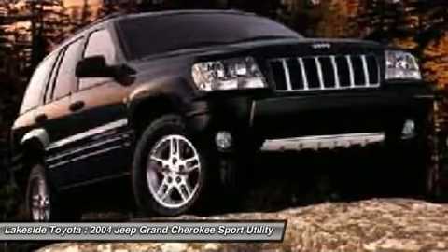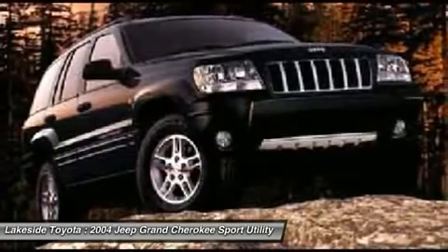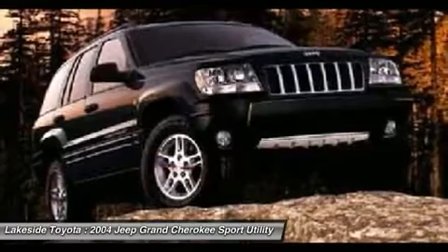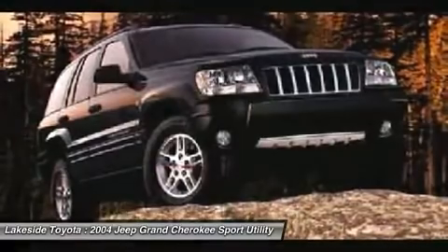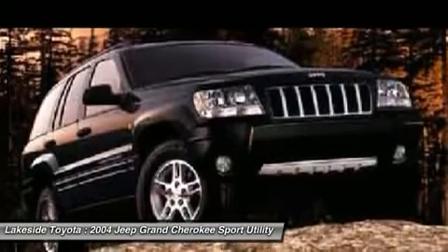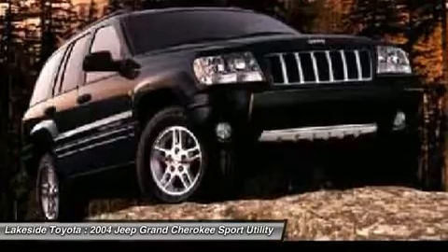How tempting is this good-looking 2004 Jeep Grand Cherokee? New Car Test Drive called it a popular choice for families on the go who like its rugged image. It serves as a good suburban vehicle with plenty of passenger room — you won't have to worry about being cramped when it's more than just you in the SUV.